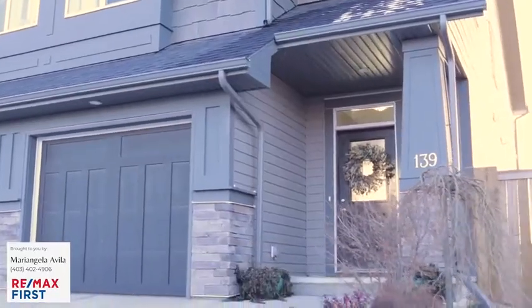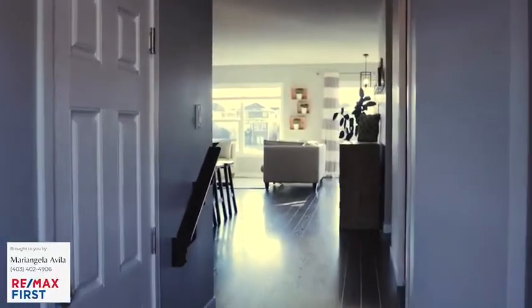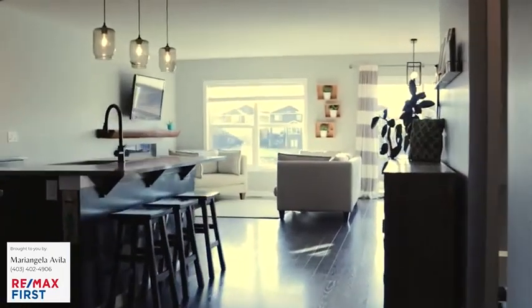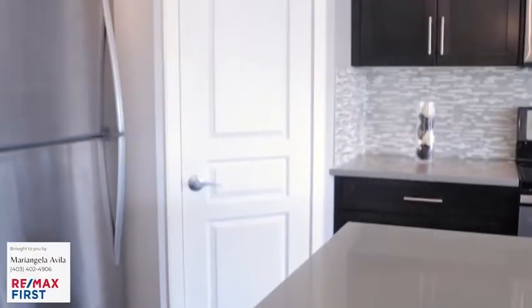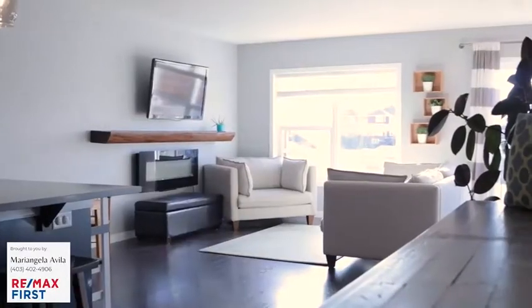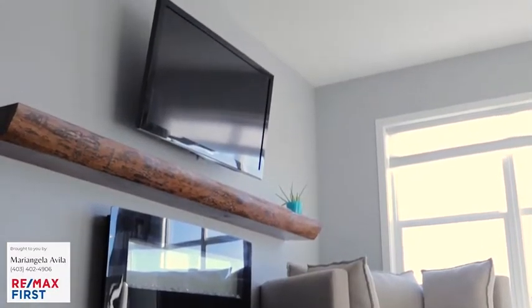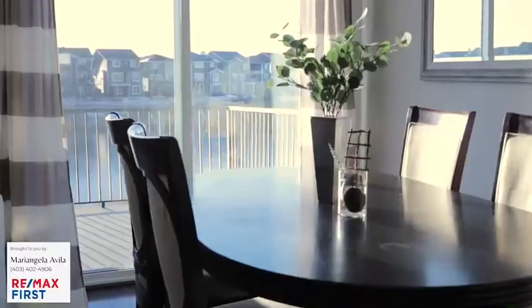This home has so much to offer. As soon as you enter, you're greeted with a spacious entrance with welcoming, bright windows. The kitchen is beautiful with a large eat-in island, corner pantry, stainless steel appliances, undermount sink, and quartz countertops. Step a little further into your large living room with an electric fireplace and into a comfortable dining area with quick access onto your deck.